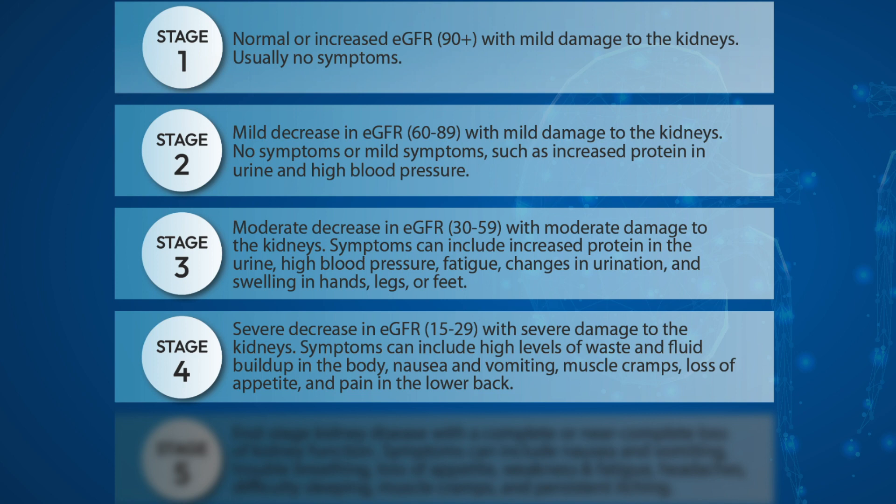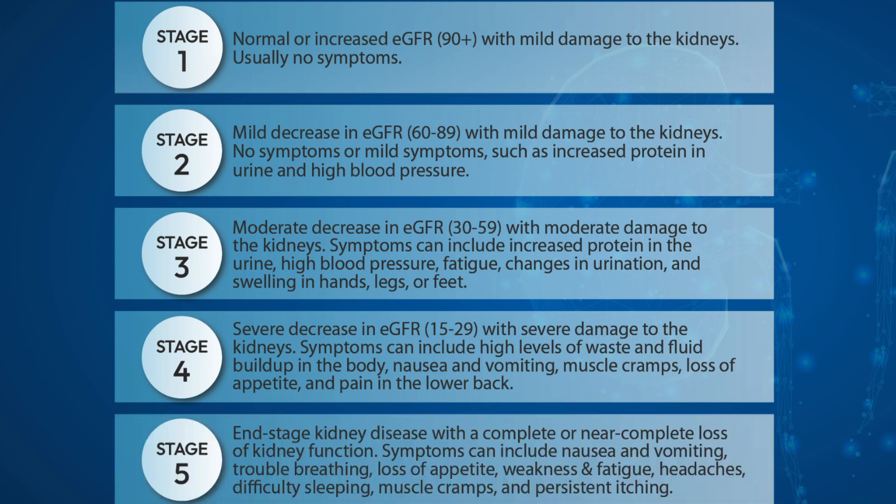In the fourth stage, there will be a severe decrease in GFR with severe damage to the kidneys. Symptoms can include high levels of waste and fluid buildup in the body, nausea and vomiting, muscle cramps, loss of appetite, and pain in the lower back.